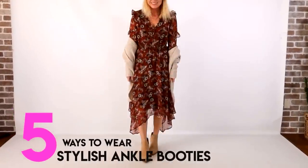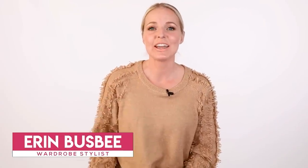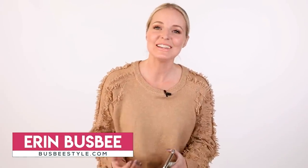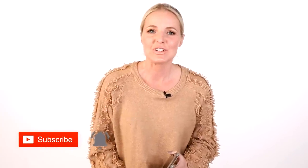Styling these super popular booties today. Hi ladies, it's Erin and welcome back to my channel. If you're new here, welcome in. I do upload two new videos every single week, so be sure to hit that subscribe button and also the notification bell so you know when I upload a new video.